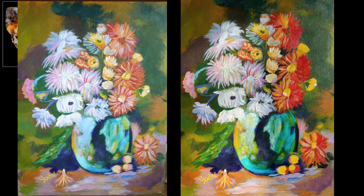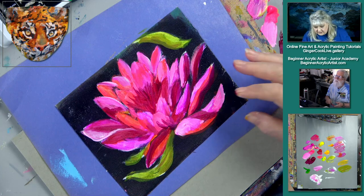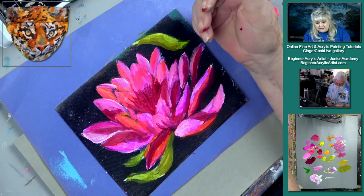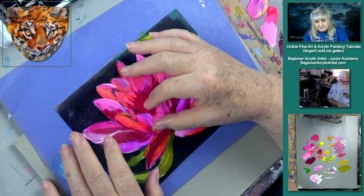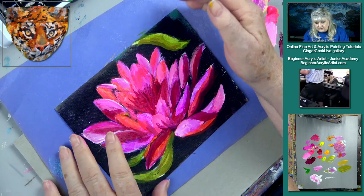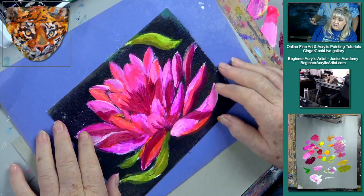Someone asked why do we use satin versus glossy medium? Because the glossy will make a shiny spot in your painting. If you're going to gloss your entire painting that's fine, but satin is more forgiving and more workable for the whole painting, and you can still gloss over it at the end. Now let me show you how these Posca pens work — your tip is here, and to get more ink out, take that off and push the button.